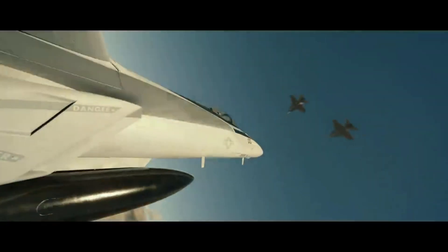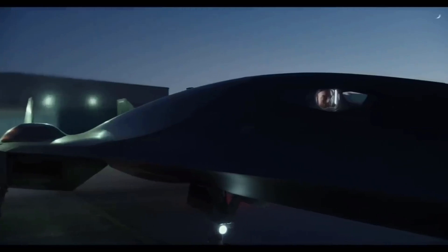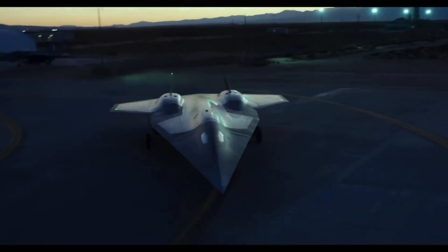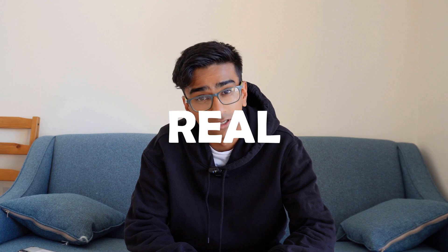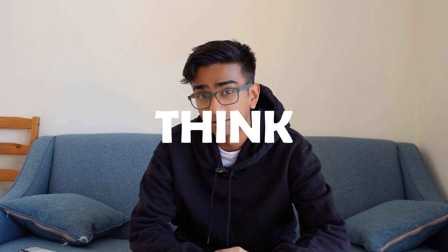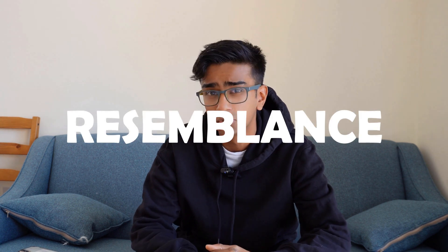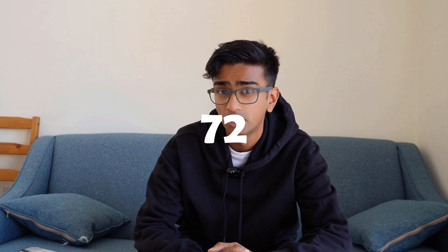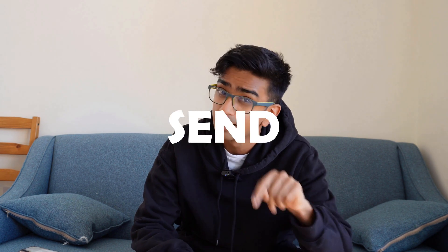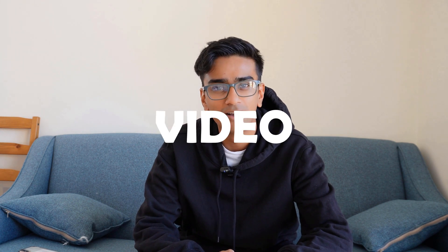Even though the Top Gun films featured some pretty cool aircraft like the F/A-18 and the F-14 Tomcat, I actually feel the Dark Star was one of my favorites in the film — purely because, yes, it's not real, but from an aerospace technical standpoint, it is pretty badass. So let me know: have you seen the film? What did you think of it? And what are your thoughts on the Dark Star — is it possibly a resemblance to the upcoming SR-72? If you work at Lockheed Martin, feel free to send me an email. Thanks a lot for watching this video, and see you in another one.